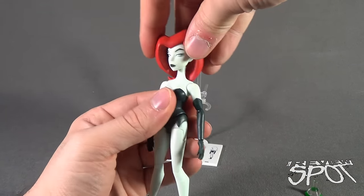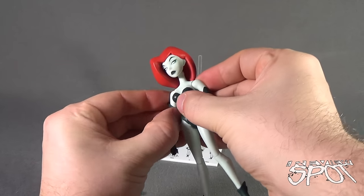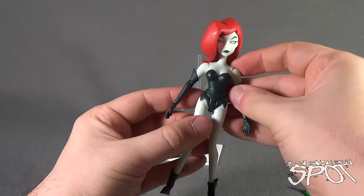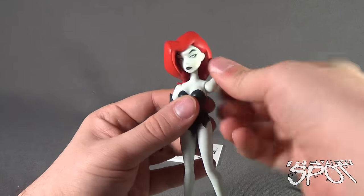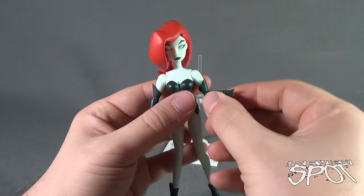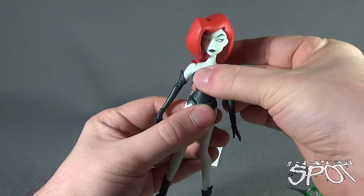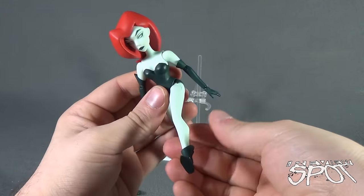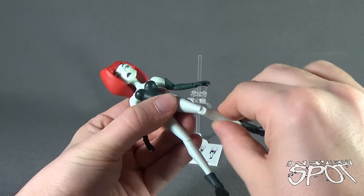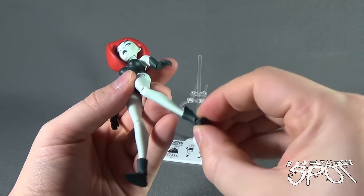Articulation on Poison Ivy: her head is on a ball joint. Shoulders are a ball-and-hinge joint - a little stiff, so I'm not going to fight them too much. The arms rotate all the way around, she has a bend in the elbow which also rotates the forearm - a swivel and hinge - and hinged wrists. No waist swivel. Legs go forward and back, they hinge out, she has a bend at the knee, the lower leg doesn't rotate, and finally she has a pivot in the foot.